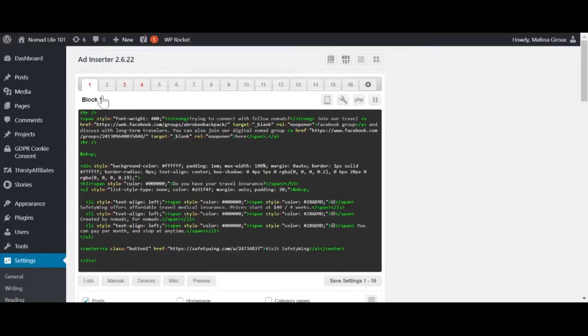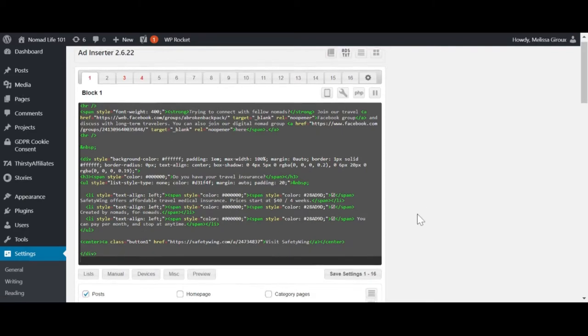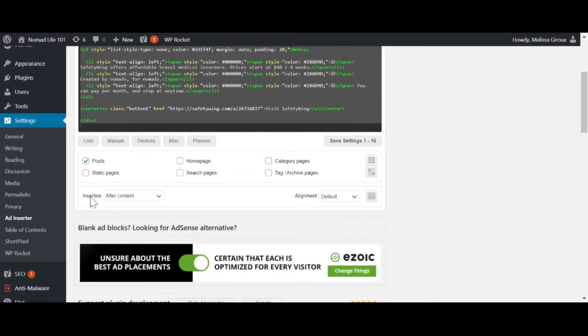The first one is Ad Inserter. Ad Inserter is designed to help people add ads across their website, although I use it to add content across my website. For example, at the end of each blog post on Nomad Life 101, there's a box about travel insurance which Ad Inserter automatically inserts for me.